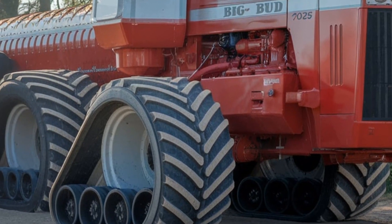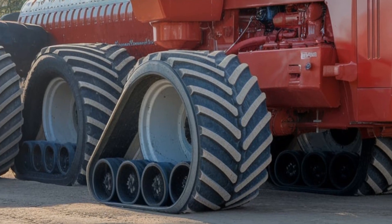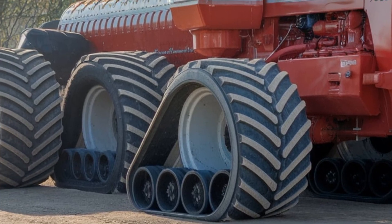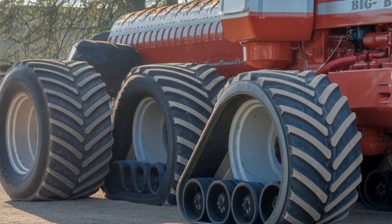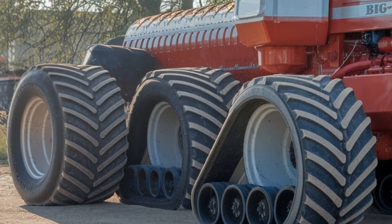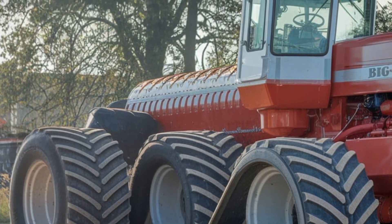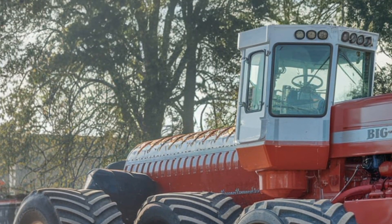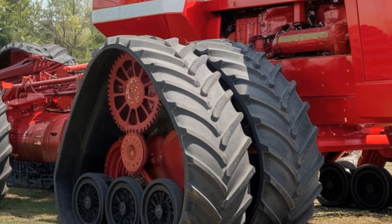There's also an advanced GPS and auto-steering system designed for high-precision farming. Big Bud really took farmer feedback into account, focusing on comfort and control. You've got a heated and ventilated seat, better sound insulation, and a quieter engine compartment.